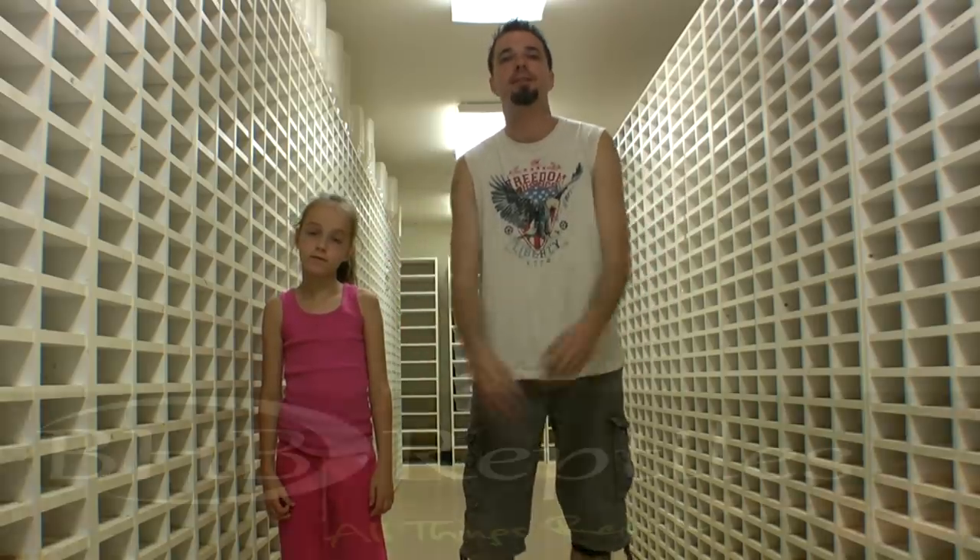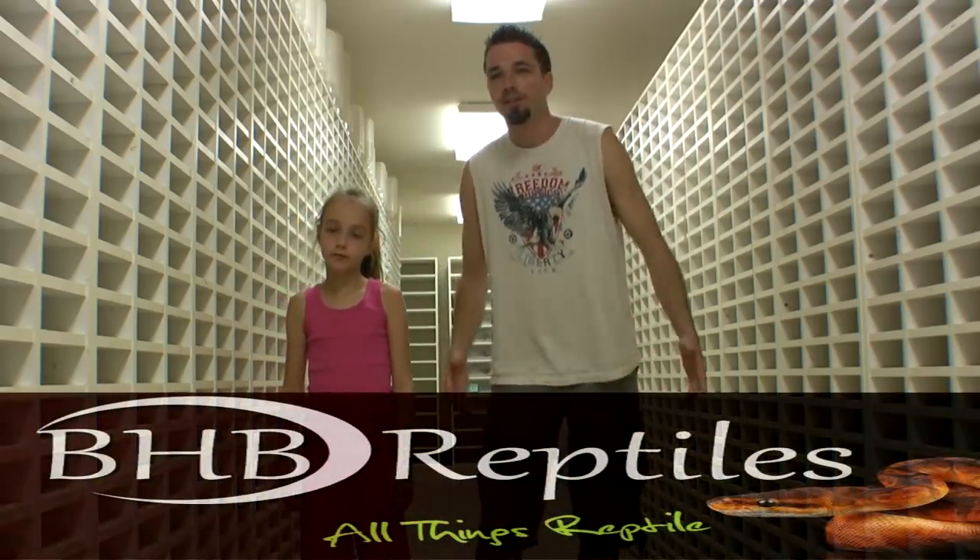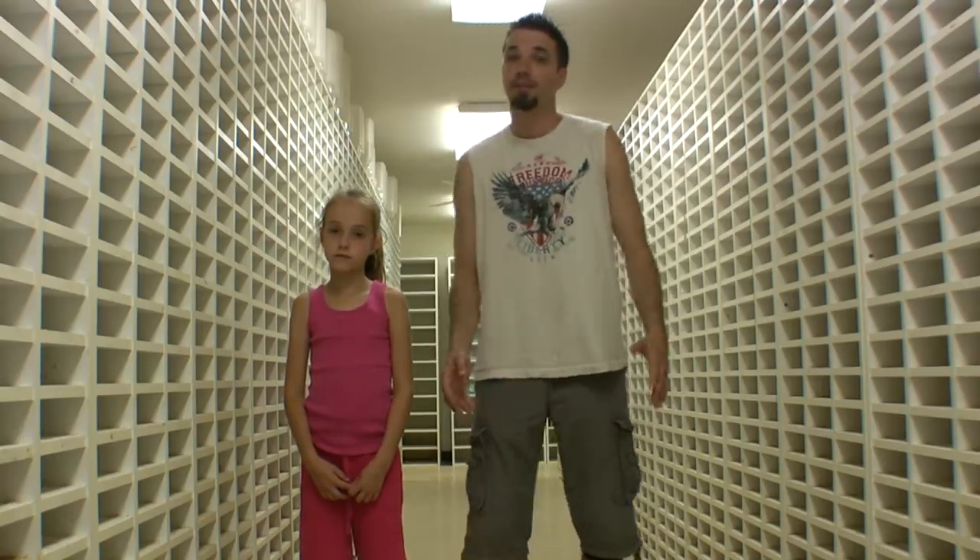Today, I brought my daughter to work with me at one of the coolest places on earth, BHB Reptiles. She doesn't just come here to handle snakes and all the fun stuff — she actually gets into the dirty business. She cleans tubs, cleans snake poop, helps me change waters. She's amazing. She's only eight years old, and I'm really privileged to have her as my daughter. She's going to be something when she gets older.